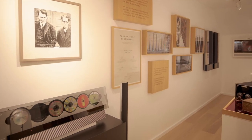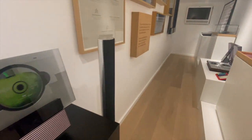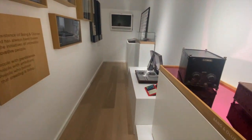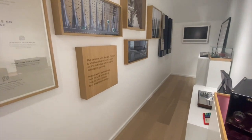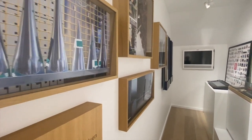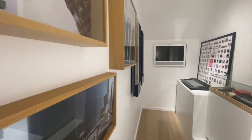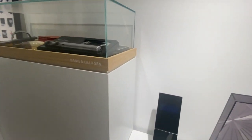Two young engineers who were dedicated to high quality audio reproduction. For nearly a century, Bang & Olufsen has sat at the forefront of technological innovation. And today, Bang & Olufsen products are all characterized by a unique combination of beautiful sound, timeless design and unrivaled craftsmanship.